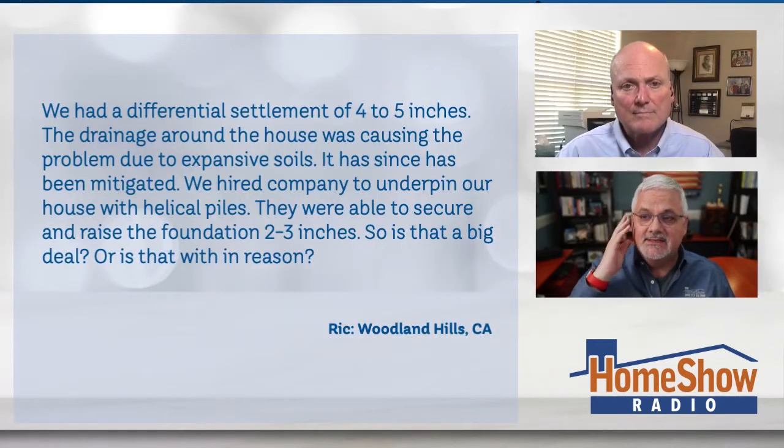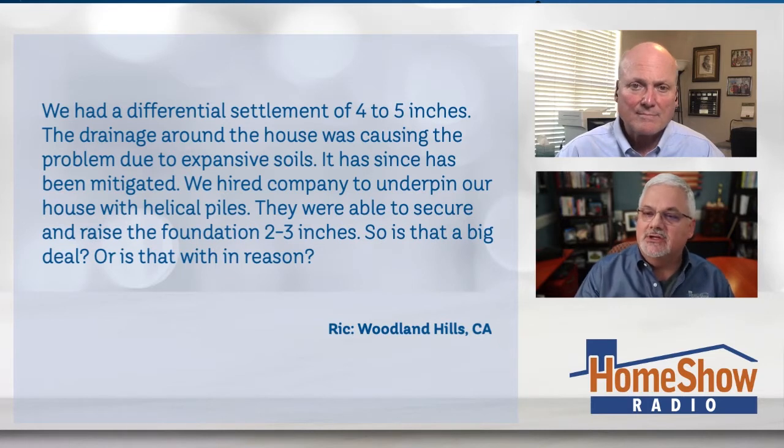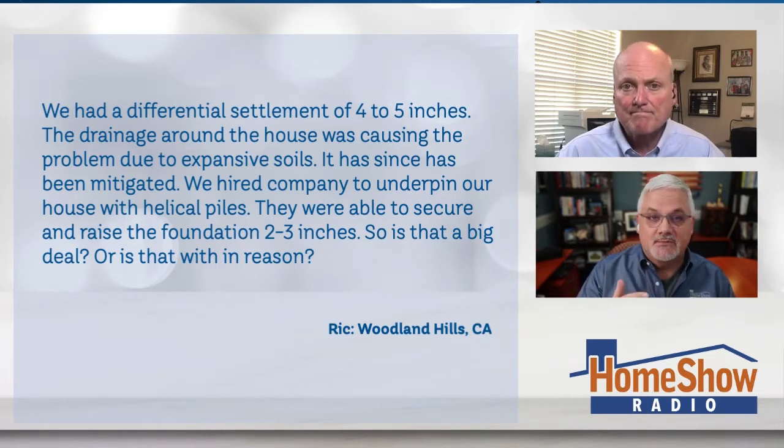He had the foundation in the front of his house done and has an issue. Rick writes: we had a differential settlement of four to five inches and the drainage around the house was causing the problem due to expansive soils. It has since been mitigated. We hired a company to underpin our house with helical piers or helical piles — but I think they're piers, aren't they?